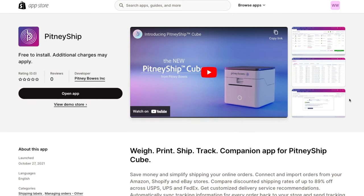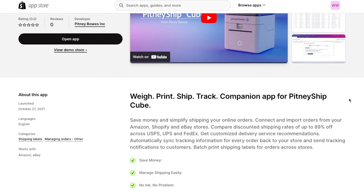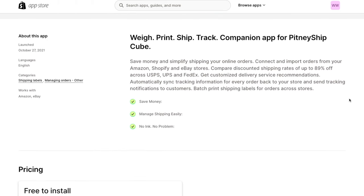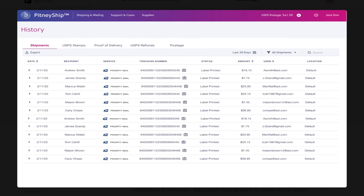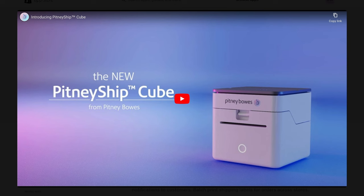Up next is an app called PitmeShip. If you're having any difficulties with shipping or want to consolidate your shipping process, I highly recommend PitmeShip. They allow you to weigh, print, ship, and track — basically your all-in-one companion for shipping out your products. Not only do they help with shipping, they allow you to save money, and they really simplify your entire order shipping process.